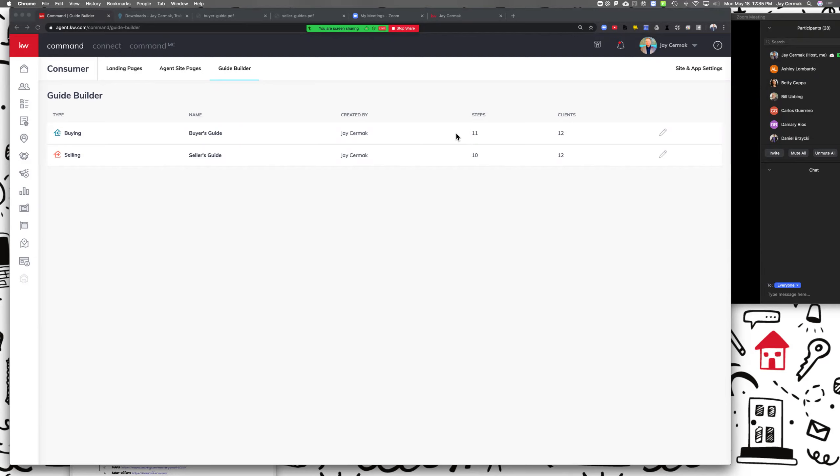I heard from an agent today who said he wants a unique condo guide — great. Or 'I want to work with millennials' — that's a different experience than maybe empty nesters looking to downsize. They might want different information and a slightly different process. So that's why you want to start thinking about what those would look like in the future. We're going to start with Guide Builder and do the buying guide first, then go to the seller.